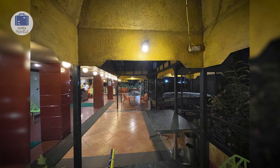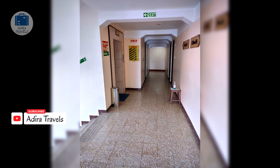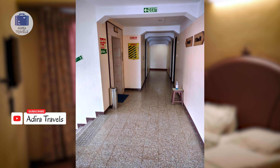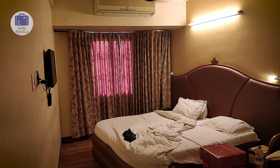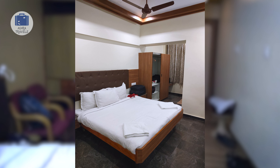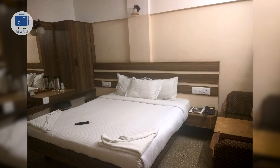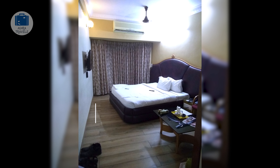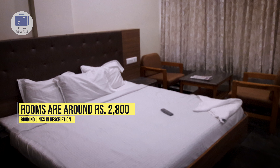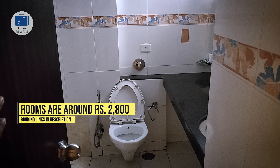They have their own in-house vegetarian restaurant and if you want more options, there are plenty of food options nearby the hotel. Finding public transport is also very easy. The hotel is perfect for travelers coming in for a business trip who want everything nearby. Hotel rooms are of a decent size having all necessary facilities. We got the room for around 2,800 rupees. You might get it cheaper for your dates, so check the links in the description to book directly.